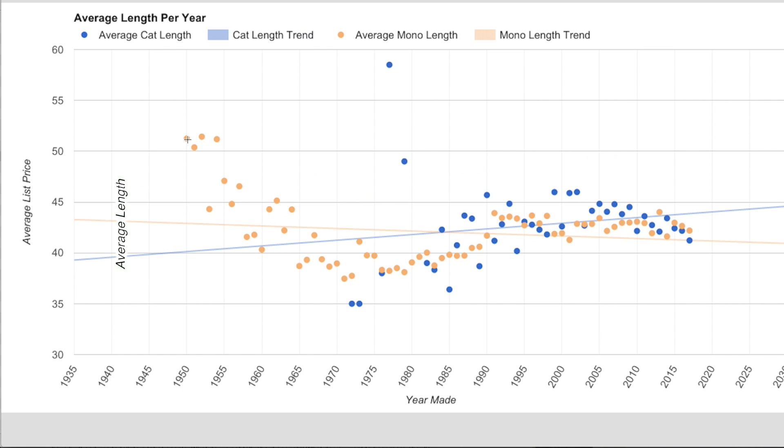A scatterplot of the same data allows us to add trend lines. Monohulls decrease in size over time, presumably because the big older ones are the ones preserved, while smaller newer ones replace the discarded smaller old ones. Catamaran data is all over the board for the 1980s but normalizes in the 2000s. Trend lines for both are fairly flat — not steep in either direction — and they correlate well with each other.